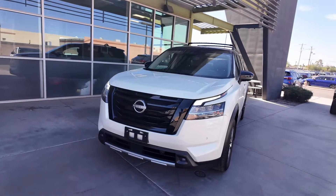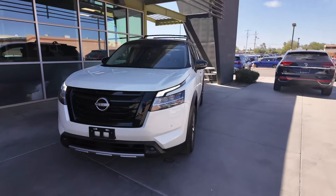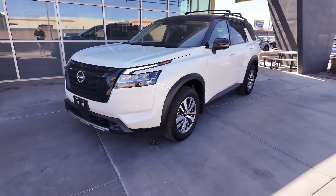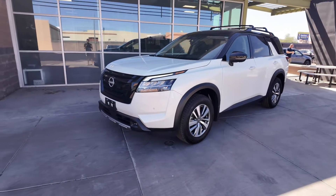Here at LeSueur Car Company, we actually do not have city sales tax, which is such a benefit. You're also going to be saving around 2% on that because we actually live on a county island. So no city sales tax here at LeSueur Car Company.